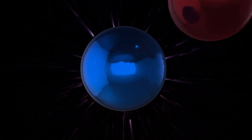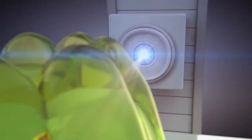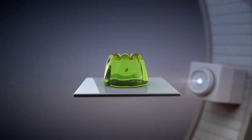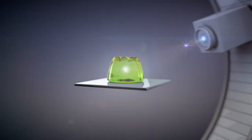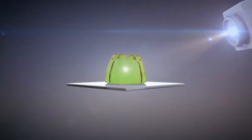Protons are particles from deep inside an atom. Imagine your jelly again and throwing a tiny but really heavy ball at it. Protons don't travel as far and quickly come to a dead halt. But their unique trick is that they release a sudden burst of energy as they stop — that's the lethal payload bit.